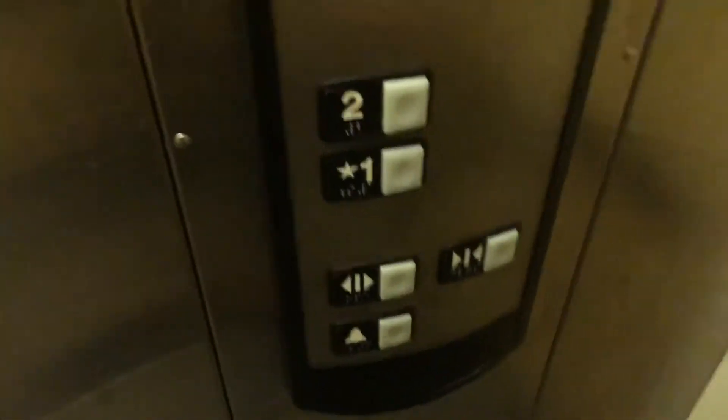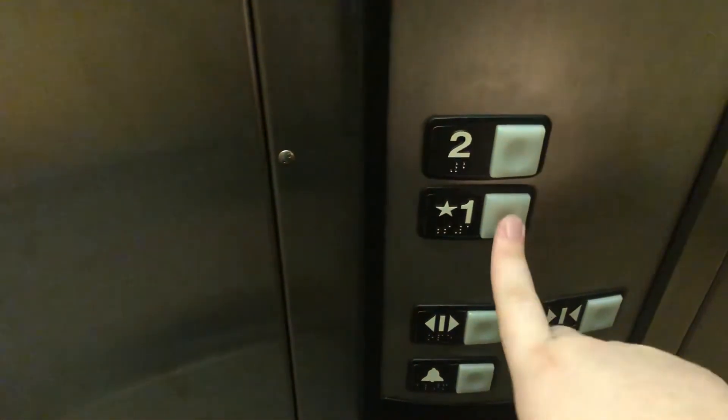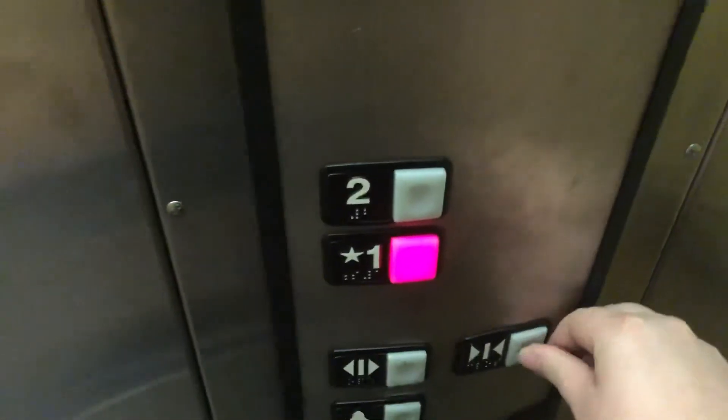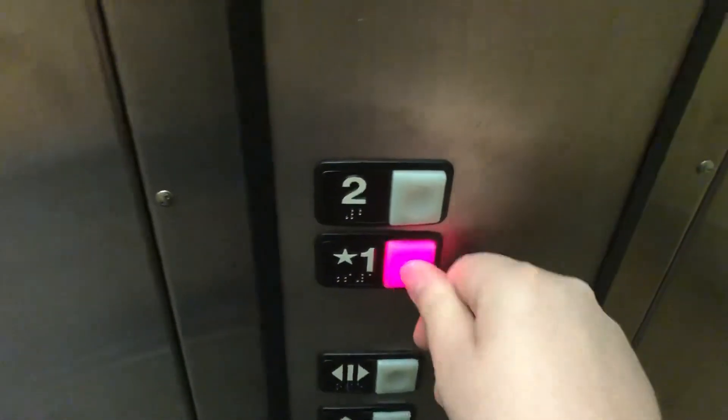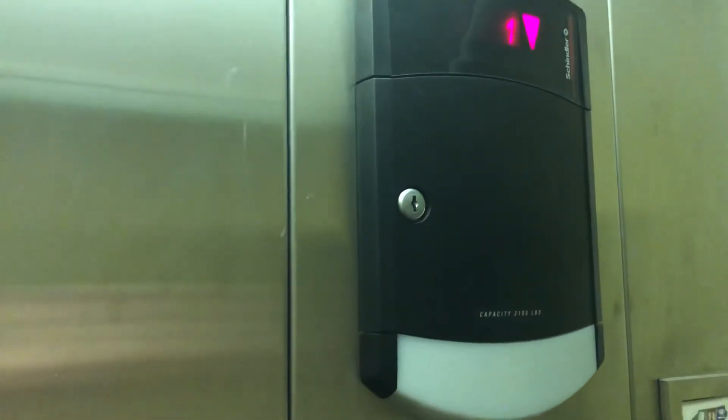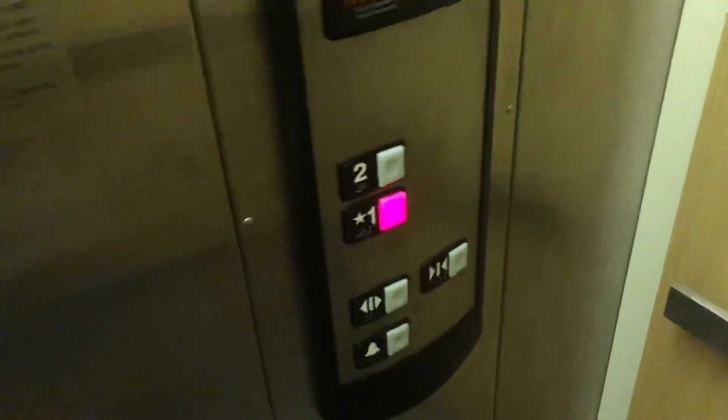It has a ridiculously loud odor. Very standard elevator, but the 321A is not very common. HD though, totally a different story.